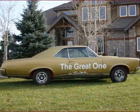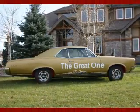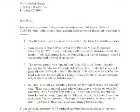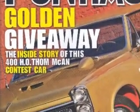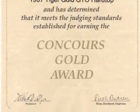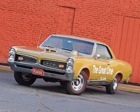Stumbaugh discovered the GTO's true provenance when he happened upon the only other known McCann contest car and was able to compare the two. With documentation from PHS President Jim Madison, Stumbaugh began a complete restoration in 2005. Its debut event was the 2007 GTO AA in Columbus, Ohio, where it won a Concours Gold Award. Because of this car's rarity, its proud owner had the opportunity to restore a true piece of Pontiac history.